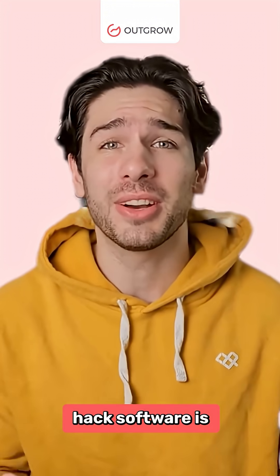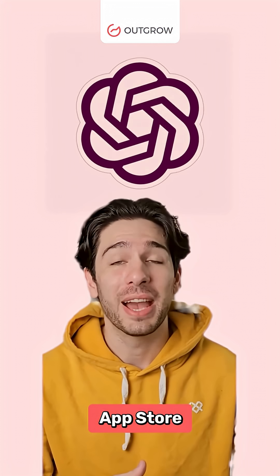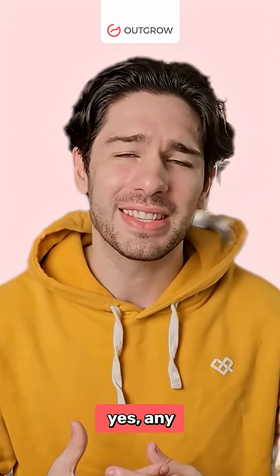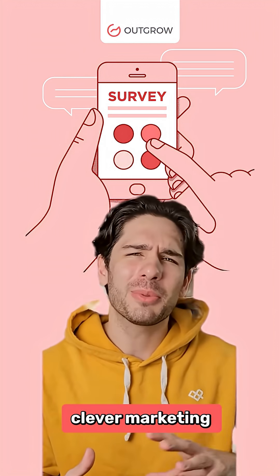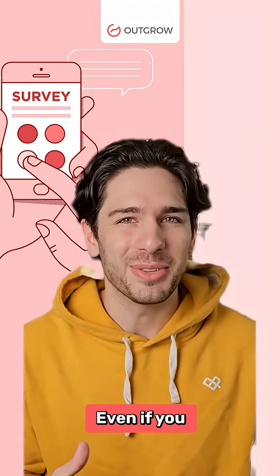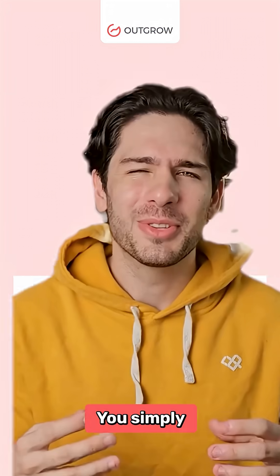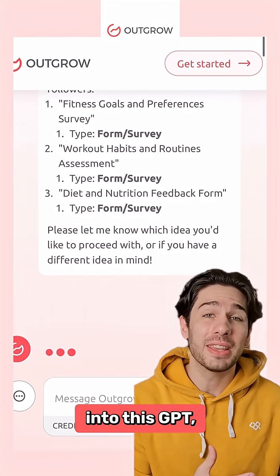This free life hack software is featured on top of OpenAI's official ChatGPT app store right now, and it can help you market any kind of product or service that you have by generating clever marketing forms and surveys. Even if you don't know what kind of marketing form or survey you need, it doesn't matter — you simply need to put in your business or profile info into this GPT.